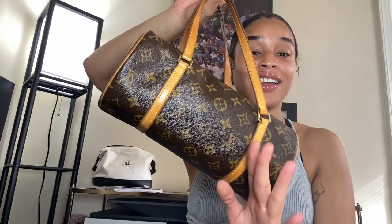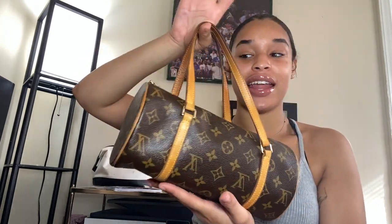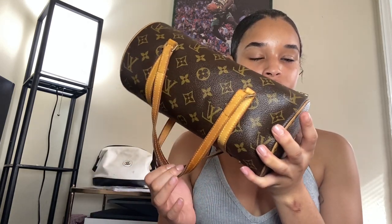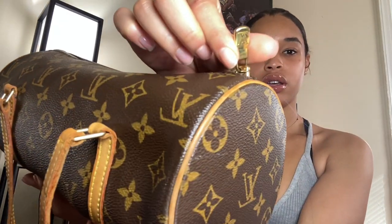I'm so excited, I cannot wait to wear this bag out. You do not understand — I've been eyeing this bag for so long. I'm so excited, I'm so grateful. So I think this might be the Papillon 26 bag, and it has a little baton golden charm zipper.